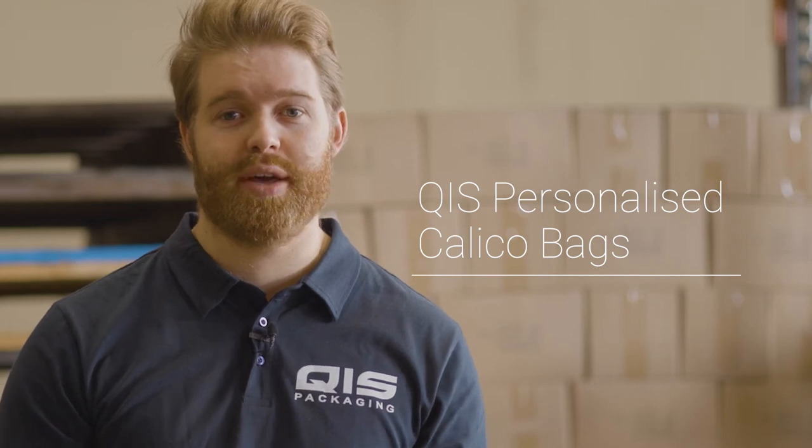Hey, I'm Liam and today I'm going to take you over our range of personalized Calico bags that you can get with QAS and show you why you'll struggle to find a better price anywhere else.